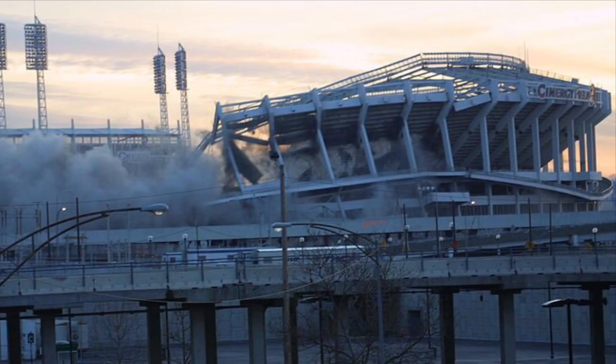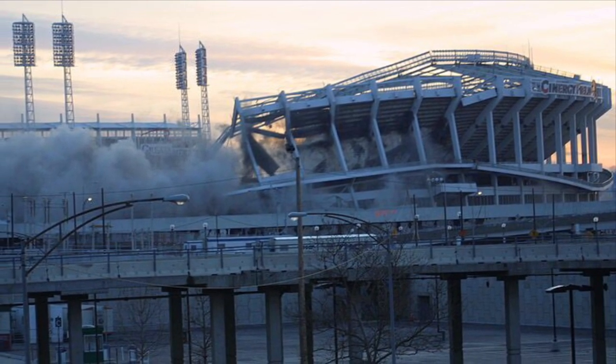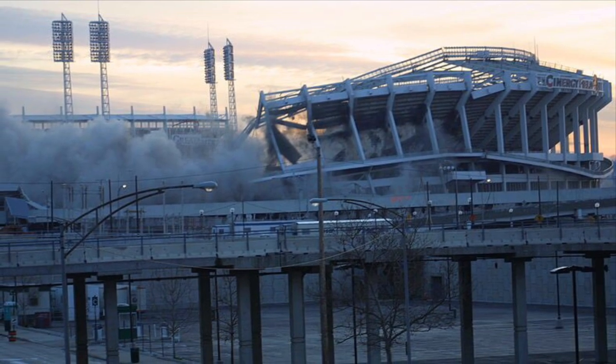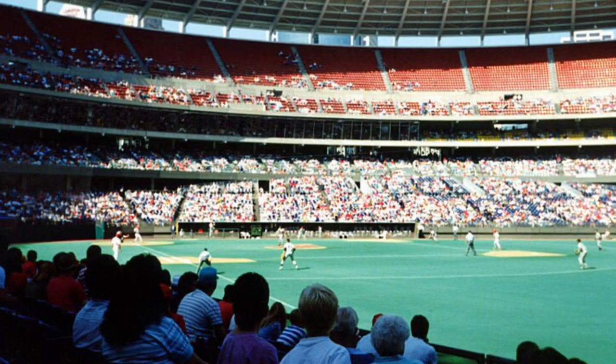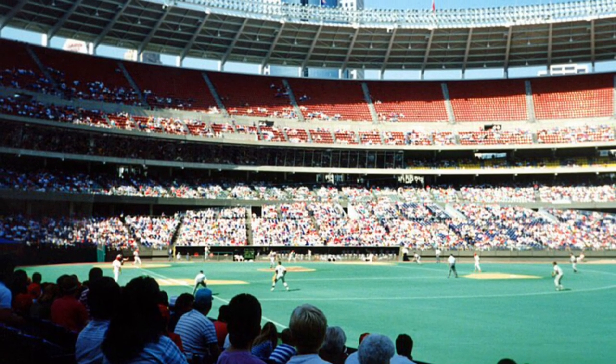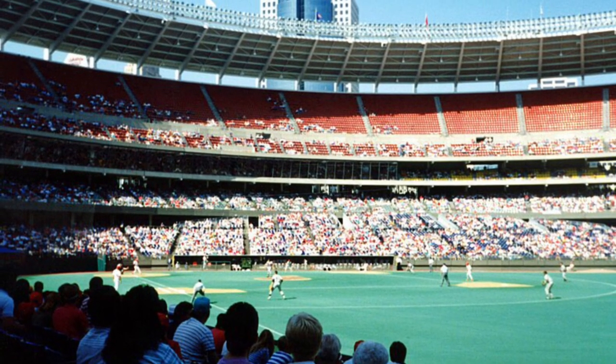The success of this ballpark led to the beginning of the end of the multi-purpose stadiums, as none would be built again after the 1980s. Slowly, over the next 20 years, most of the multi-purpose stadiums for baseball would be replaced, and their cavernous atmospheres would not be missed.